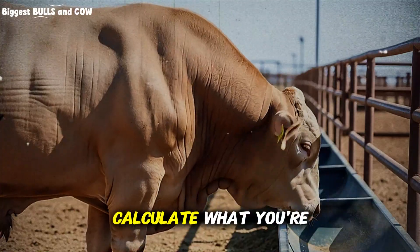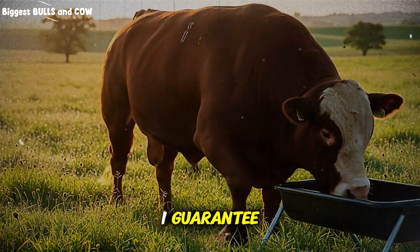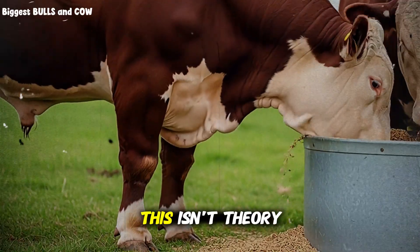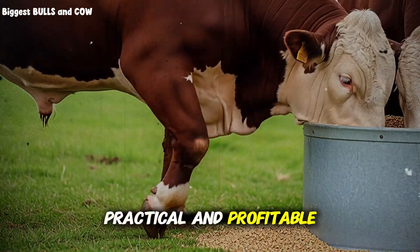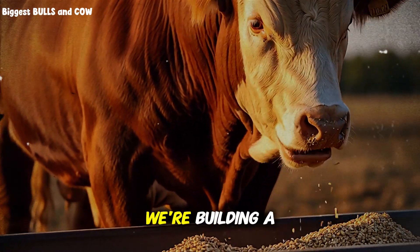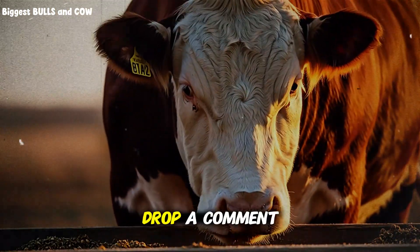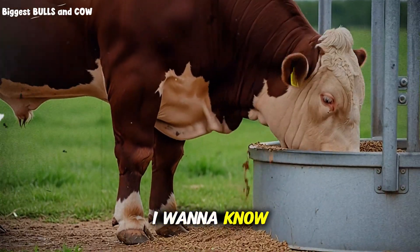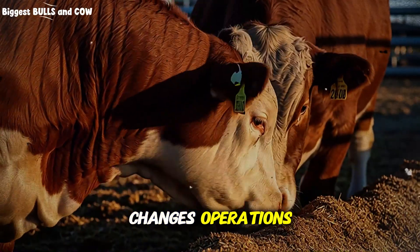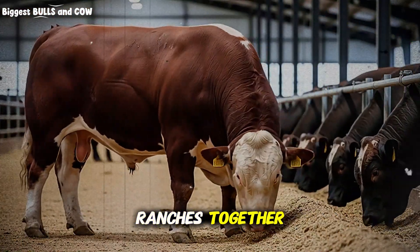Here's my challenge to you: calculate what you're currently spending per ton of feed, then price out these ingredients from local suppliers. Run the numbers — I guarantee you'll be shocked at the markup you've been paying. Start small, mix one ton, test it with a small group, track your results. This isn't theory. This is proven, practical, and profitable. Subscribe to Biggest Bulls and Cow right now. We're building a community of ranchers who refuse to accept industry nonsense and choose to learn, test, and share real results. Drop a comment below telling me what you're currently paying for feed, and share this video with every cattle rancher you know.